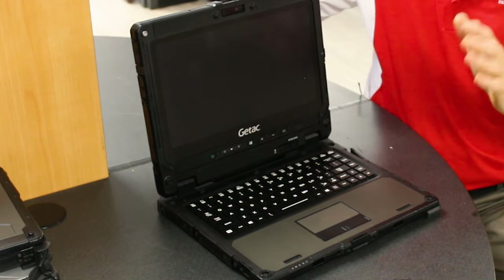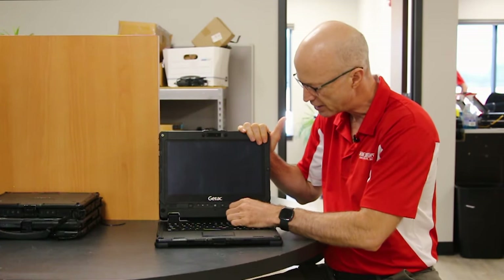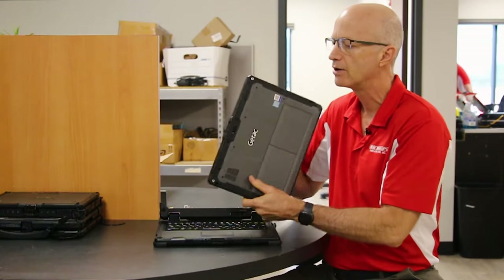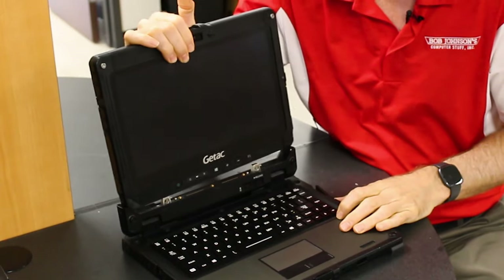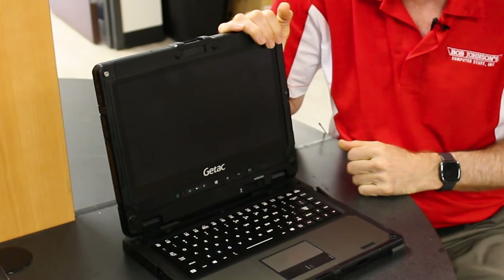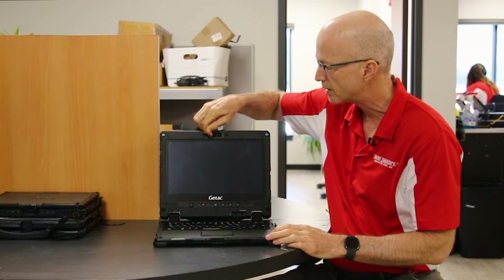Number eight is the cameras. Standard out of the box, this comes with a webcam and a rear camera. I'm going to pull this tablet off — you can see the camera right here. You're able to take pictures and do whatever you need to do. Another nice feature is the privacy shutter, so you don't have to worry about somebody watching you on the webcam while you're working.